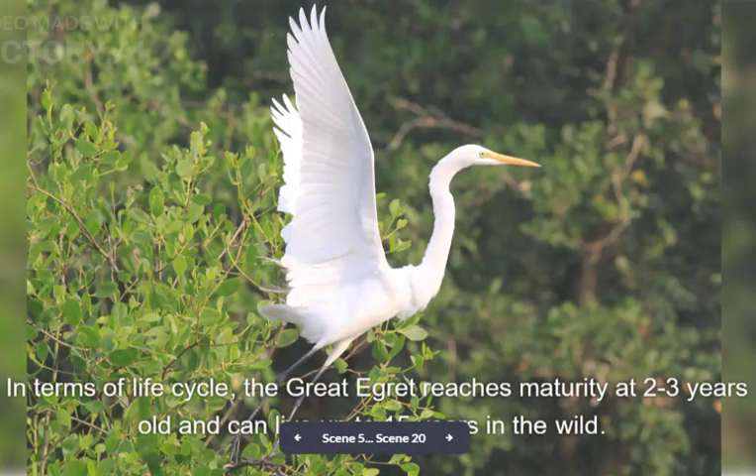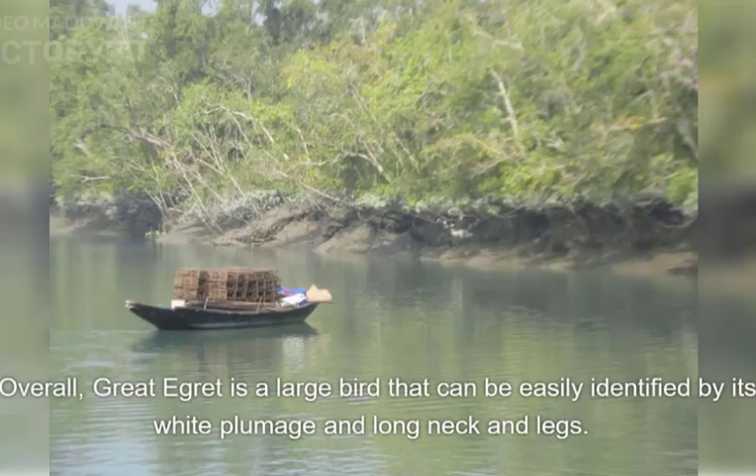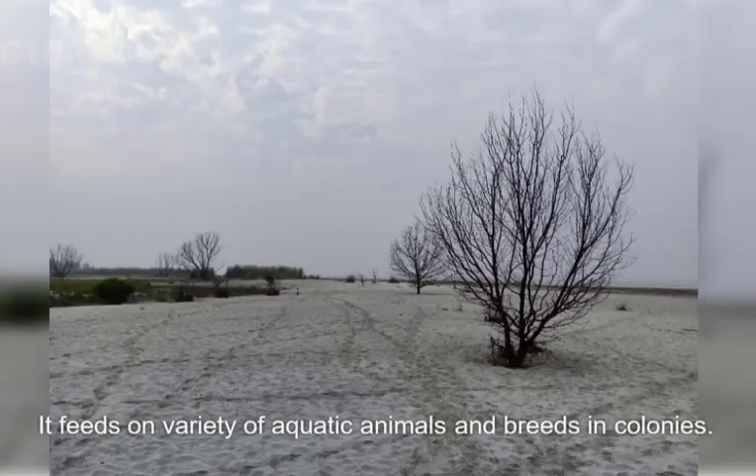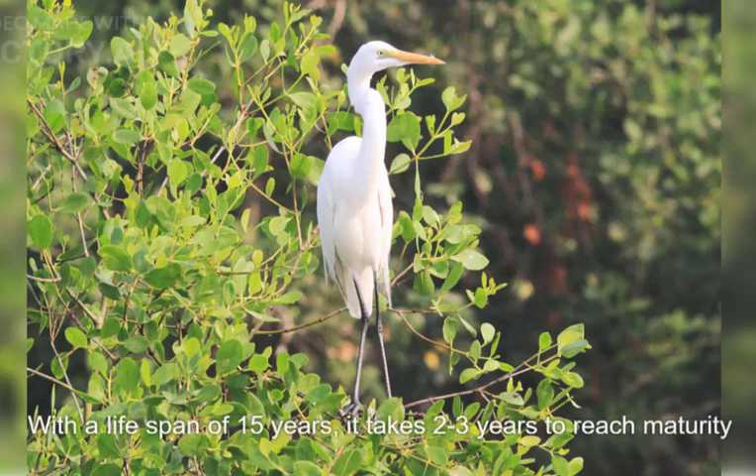In terms of life cycle, the Great Egret reaches maturity at two to three years old and can live up to 15 years in the wild. Overall, the Great Egret is a large bird that can be easily identified by its white plumage and long neck and legs. It is found in a wide range of habitats, is known to be a migratory bird, feeds on a variety of aquatic animals, and breeds in colonies.